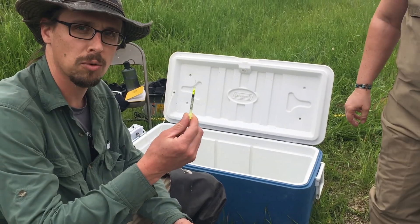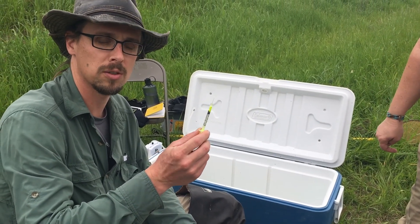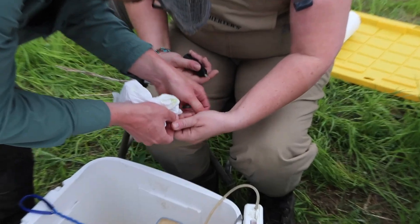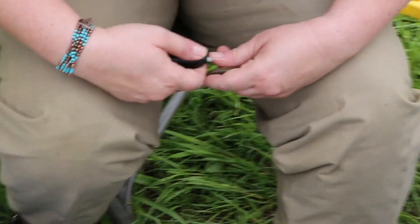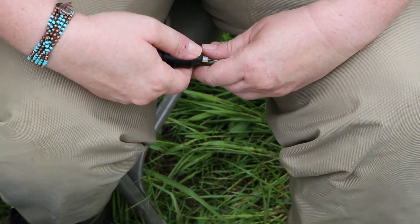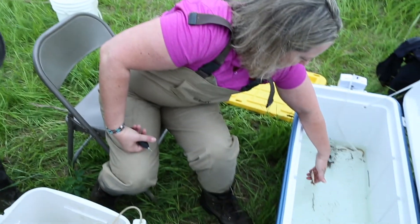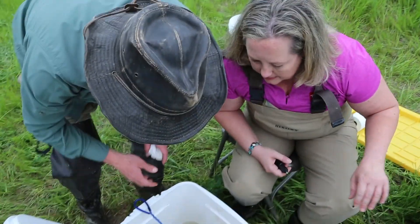This is called a visible elastomer tag, and what we do is insert it under the skin of the fish in a unique location. Earlier this morning during sampling, we actually found one of the fish that we tagged below this structure — so today was the first time we verified that some fish can at least swim up this structure. After we tag the fish, we put them in this holding tank and then return them to the stream.